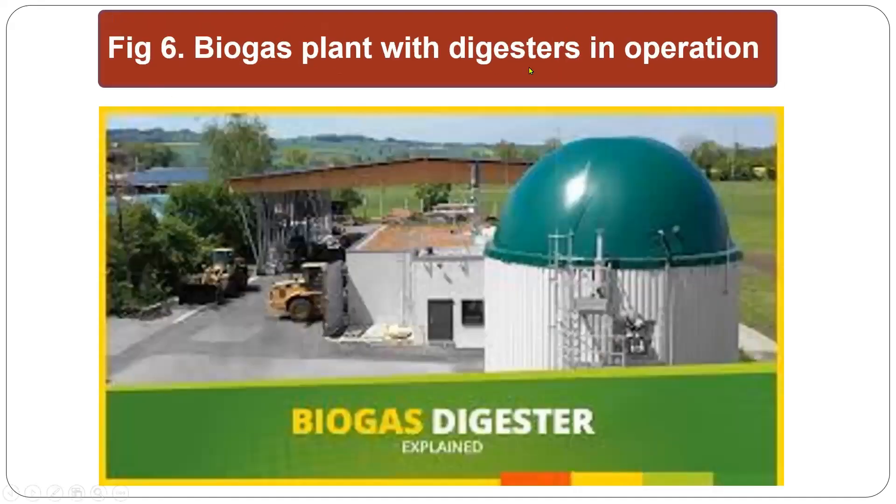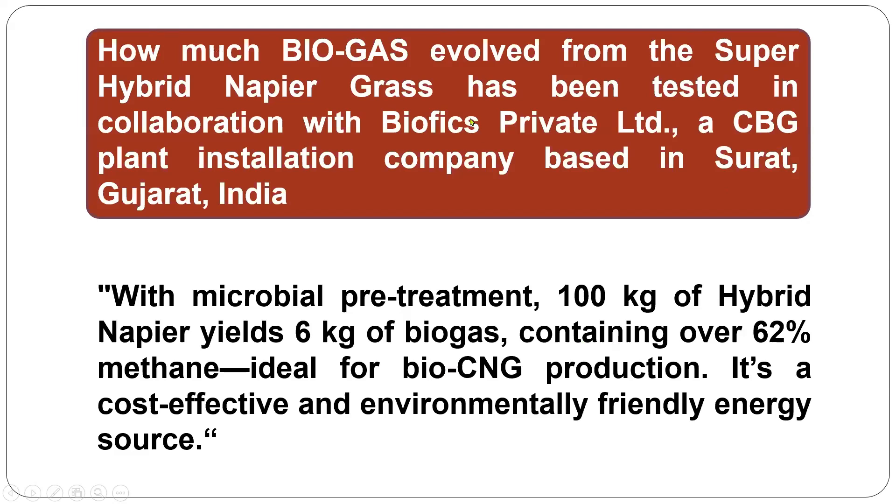This is a biogas plant with digester in operation. How much biogas is evolved from super hybrid napier grass has been tested in collaboration with Biophix Private Limited, a biogas plant installation company based in Surat, Gujarat, India. With microbial pre-treatment, 100 kg of hybrid napier yields 5 kg of biogas containing over 62% methane, making it ideal for bio-CNG production. It is a cost-effective and environmentally friendly energy source.